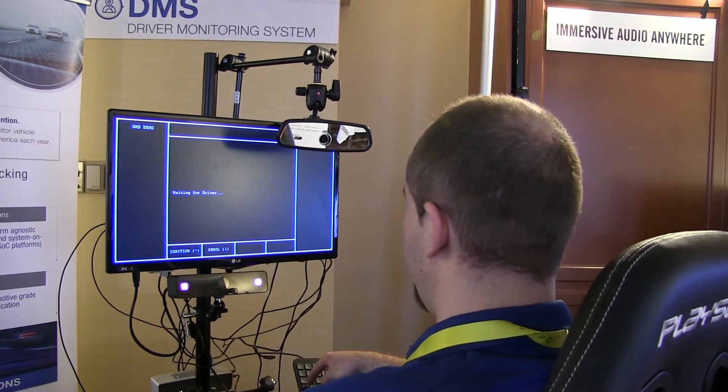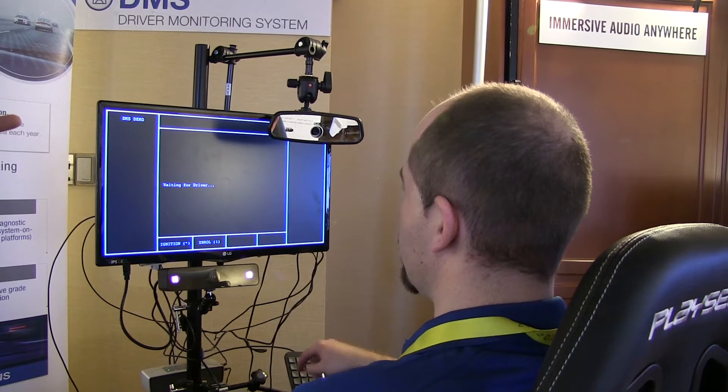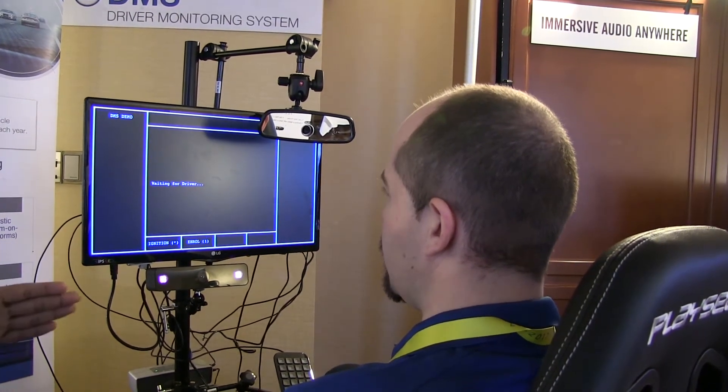I am going to enroll first. This is the enrolling process. The green light means it is a successful enrollment. So now it is enrolled — this car belongs to him now.